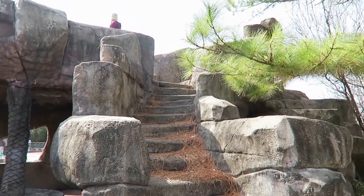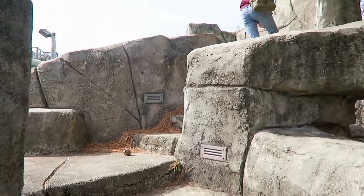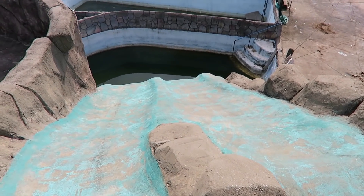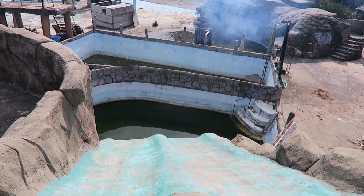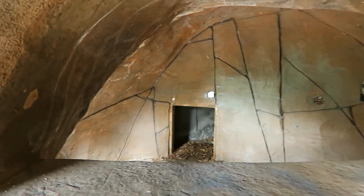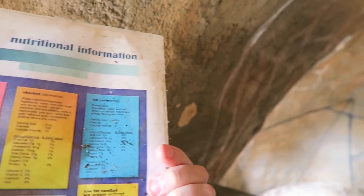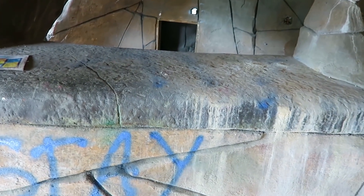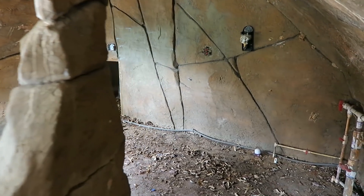Going up these stairs to see what it looks like up here. Look at this slide — you just slide down here and then it just drops off, probably 10 or 12 feet down into the pool. Into that nasty green muck. There's a Dippin' Dots sign here — I guess they sold Dippin' Dots. You can see that this rock has definitely had a lot of handprints on it, kids leaning on it, waiting for their snacks.